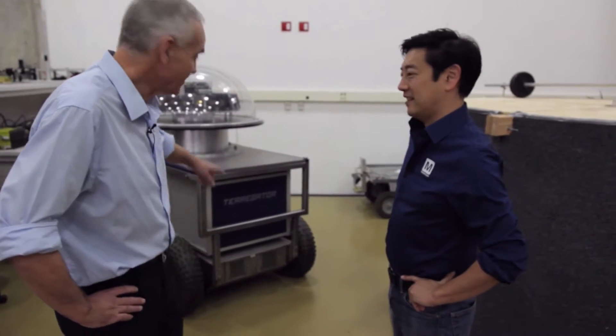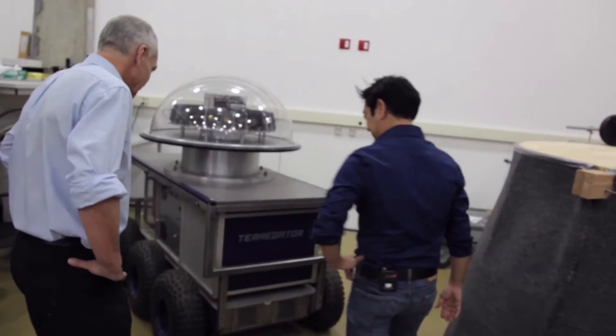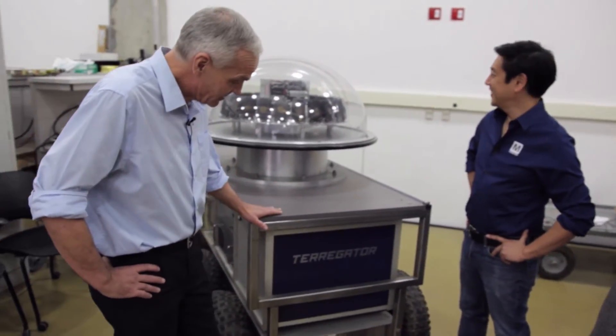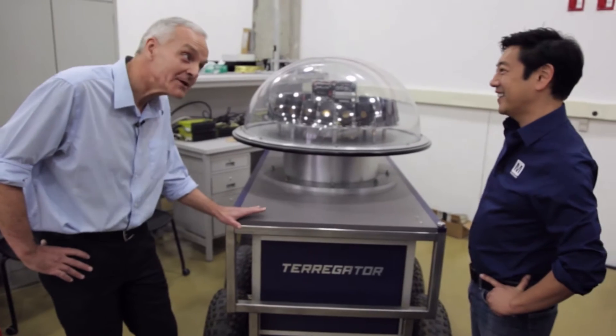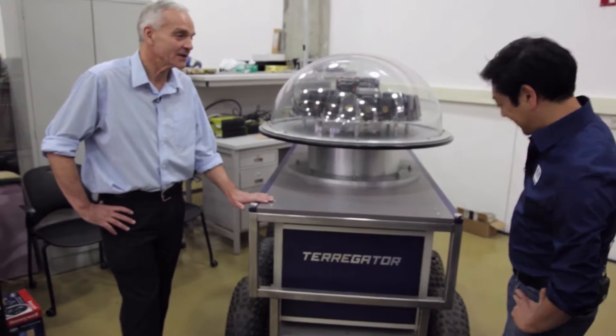I've been here about as long as this robot. So what's this one? This one is called the Terrigator. It's a robot that was designed for autonomous driving outdoors. In fact, this is one of the very, very first attempts at autonomous driving outdoors. Of course, it doesn't look like a car or anything — this was 1984. But this was one of the first attempts that we had here at CMU.